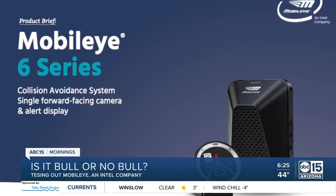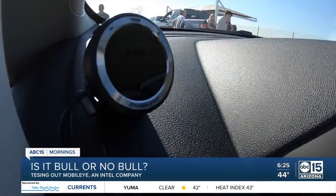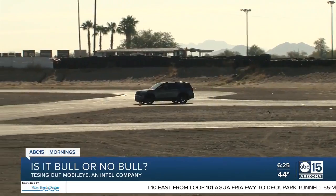Mobileye, an Intel company, is a collision avoidance system with a forward-facing camera that sits behind your rear-view mirror and has an alert display on the dash. It can be put on almost any vehicle that does not already have the built-in safety features.